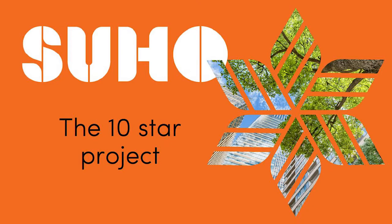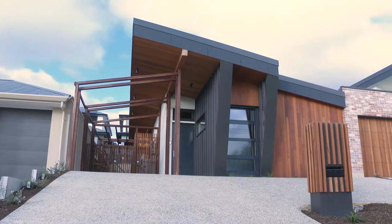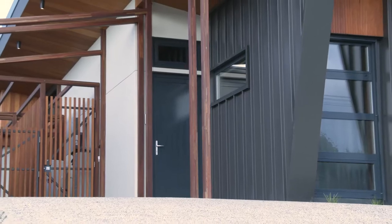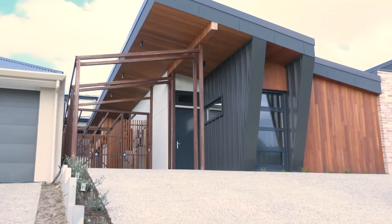My name is Géraldine Petit. I'm the construction design lead in the studio of Suho. We've finished the 10-star project and we'll present it to you. The origin of the project came from a BDAF competition about designing a 10-star, and Jill Woolcock, our boss, took this opportunity to build the design in a real situation so we can actually engage with sustainable principles on a real construction and push it to a high end.